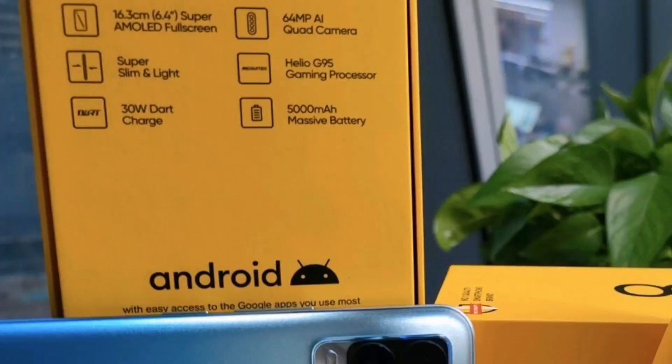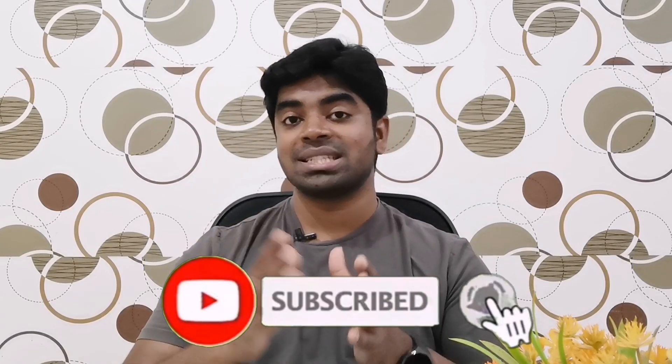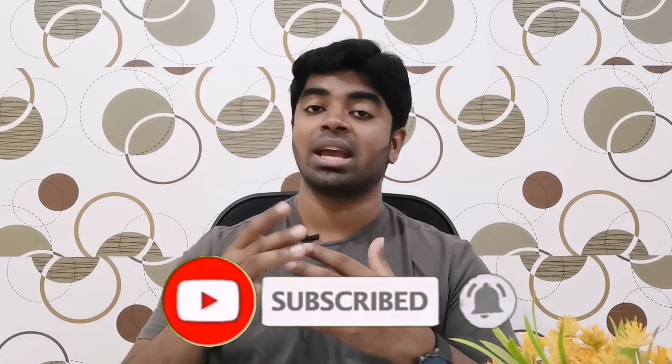We have the Redmi Note 10 series. This display has been announced later in Realme. For the processor, it is a 4G network device. It uses the Mediatek Helio G95 processor, which is a strong processor for gaming. Compared to the Snapdragon 732G in the Redmi Note 10 series, this Mediatek Helio G95 gives good performance.